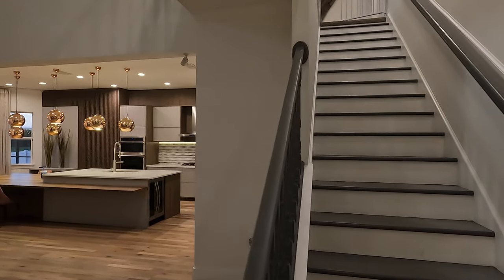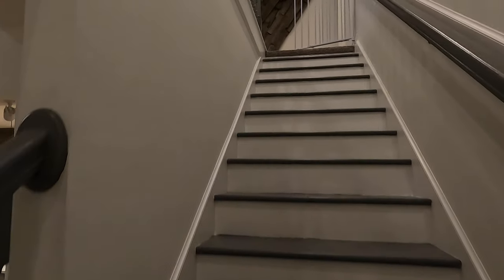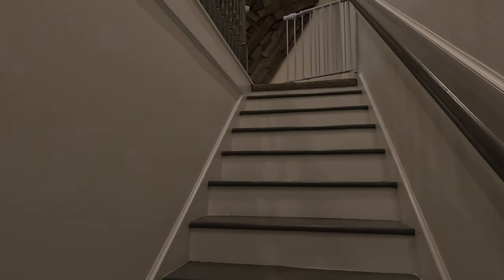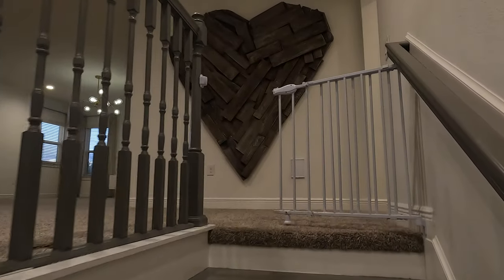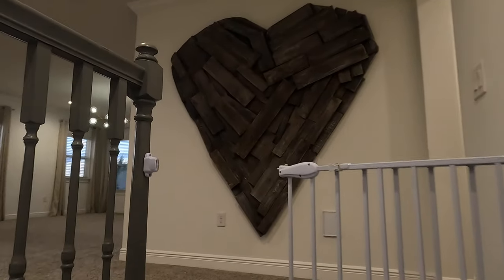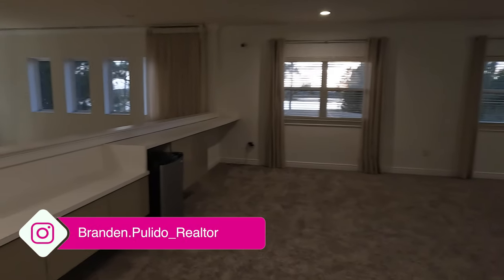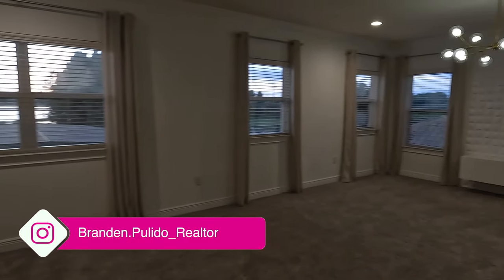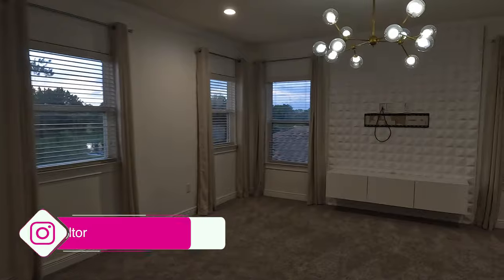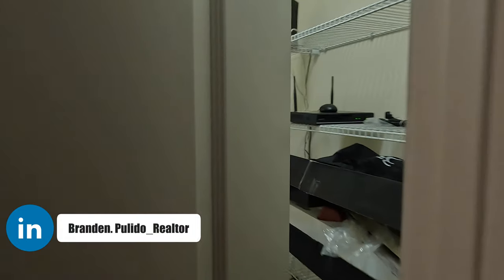I'm going to take you guys upstairs and show you where all the magic is happening. They have two fireplaces here as well — natural gas fire pits. The first thing we see upstairs is a huge loft. This is just crazy. All of the other bedrooms reside up here, and there's also a completely closed and covered lanai for the pool.